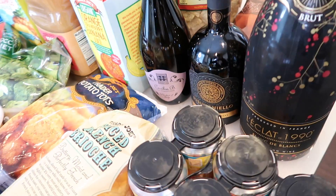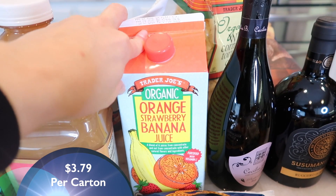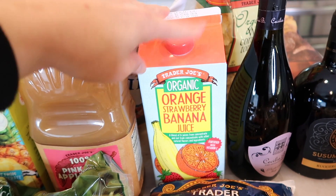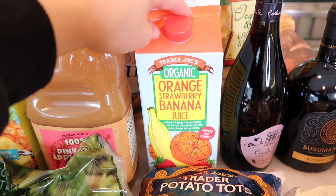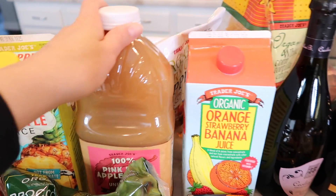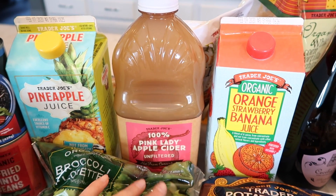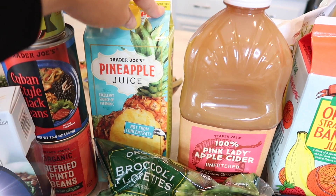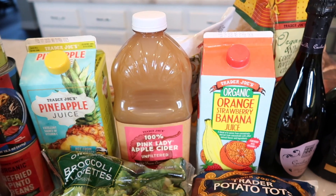Moving on — I got the orange strawberry banana juice. There's also an orange peach mango version but it's not organic, so I grabbed this one. It's super great as a mixer with any type of alcohol. I also grabbed another pink lady apple cider — we went through the last bottle so fast, it's so delicious and very tart, so grab it while it's still on shelves. And last for drinks, the pineapple juice, which is a great mixer and good on its own. We are set for drinks and mixers!